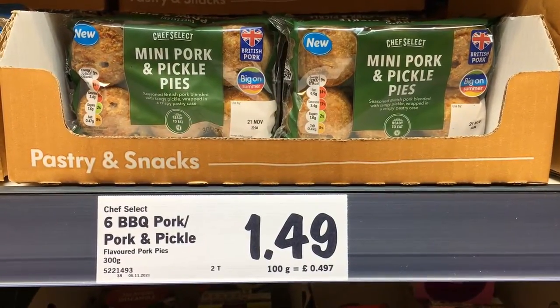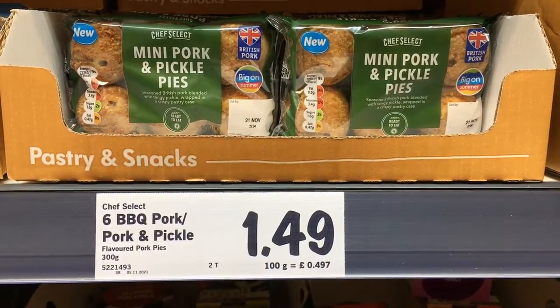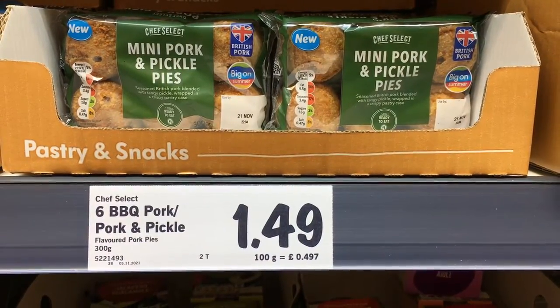I'm kicking myself that I didn't pick up these pork and pickle pies. I had some from another supermarket and they are so good.